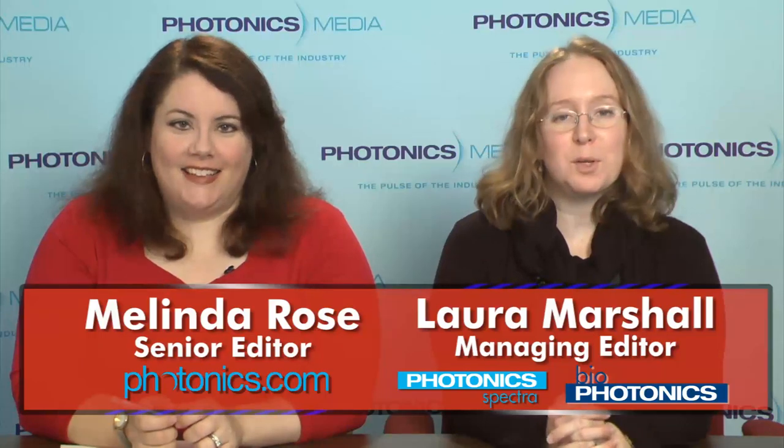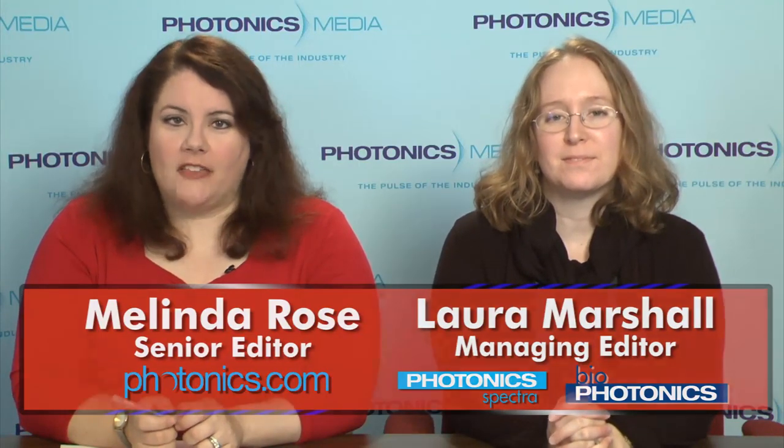Hi, I'm Melinda Rose, and I'm Laura Marshall, and this is Light Matters for July 13th, 2011. In this week's Light Matters: Metamaterials Slow Light, we take an inside tour of IPG Photonics, talk to an investment analyst about Newport's recent acquisitions, and preview Lauren Publishing's FibreMarket report.